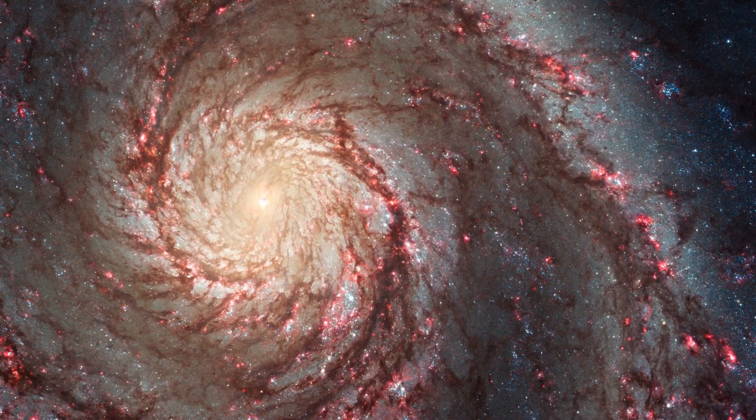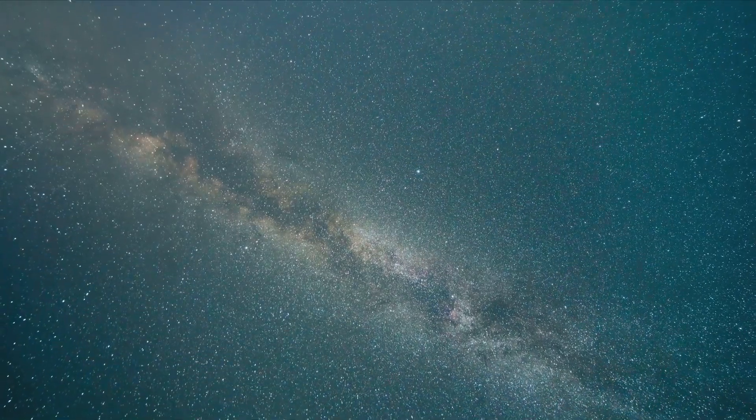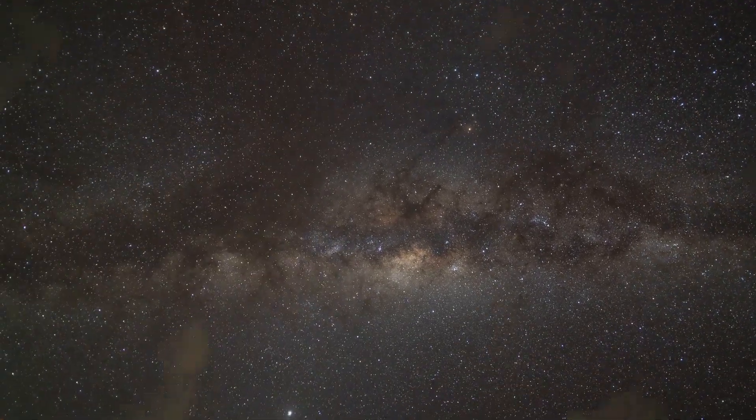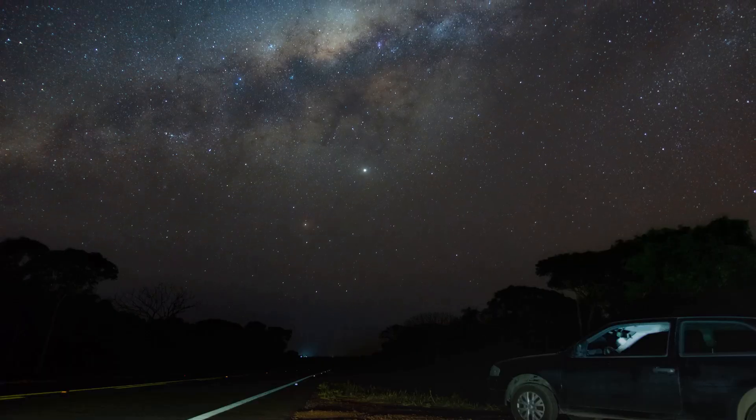First things first, this is the Milky Way, our home galaxy. It's a massive spiral galaxy, about 100,000 light years across, packed with over 100 billion stars, planets and a whole lot of space dust. And guess what, we're not just floating randomly in it, we've got a pretty specific address.